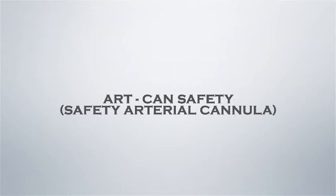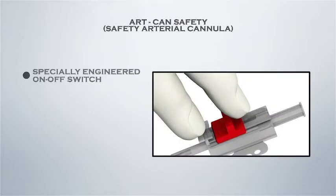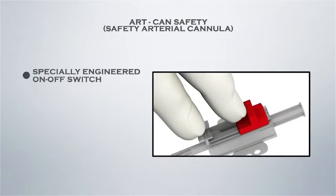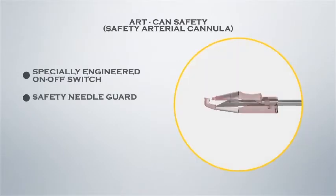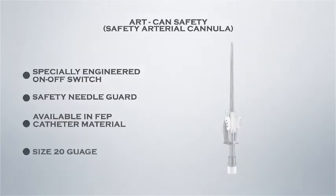Polymed Artcan Safety Arterial Cannula features a specially designed on-off switch and safety needle guard, and is available in FEP catheter material in size 20 gauge.